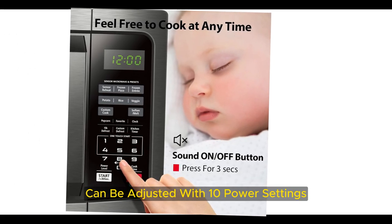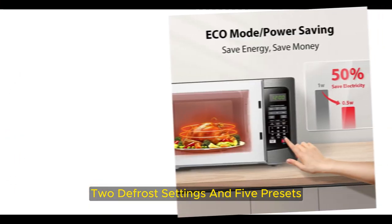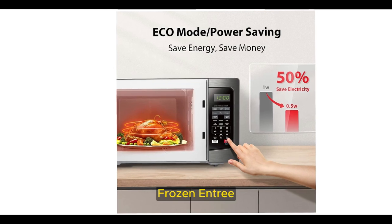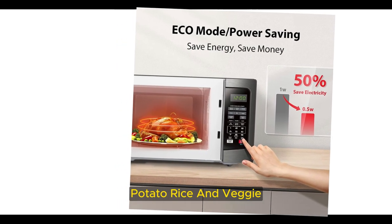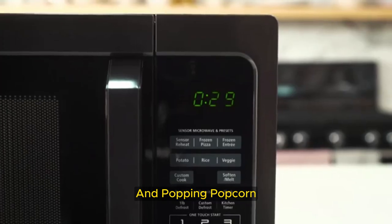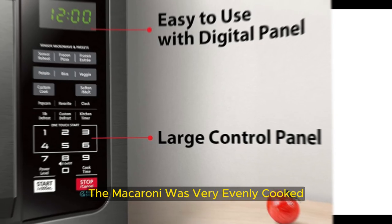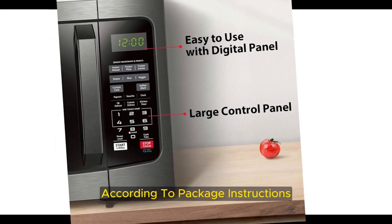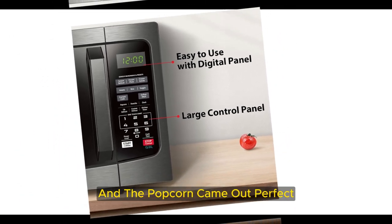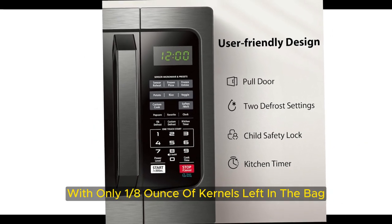Its 1,100 watts of power can be adjusted with 10 power settings, and the unit is also equipped with sensor cooking, 2 defrost settings, and 5 presets: frozen pizza, frozen entree, potato, rice, and veggie. When it came to heating frozen macaroni and popping popcorn, the Toshiba outperformed most of the competition. The macaroni was very evenly cooked according to package instructions, and the popcorn came out perfect using the preset, with only 1/8 ounce of kernels left in the bag.